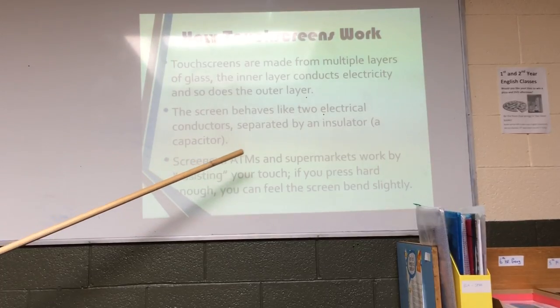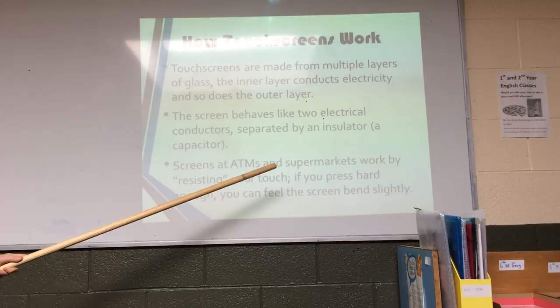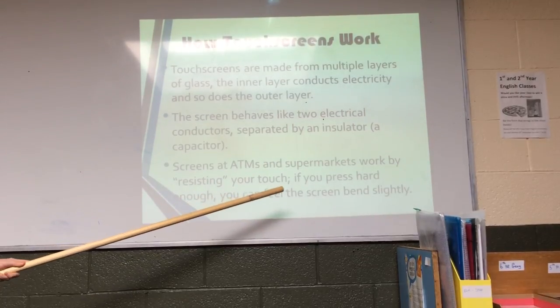Screens at ATMs and supermarkets work by resisting your touch. If you press hard enough, you can feel the screen bounce like this.